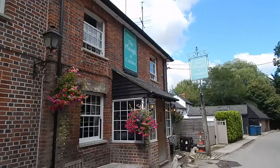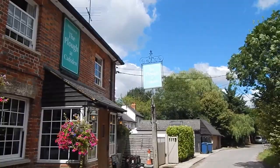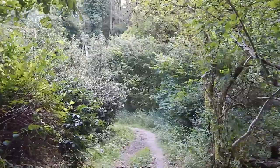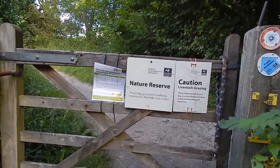We now pass the Plough Inn at Cadston. After a short distance along an unpleasant road after the Plough, the Ridgeway turns right down here. We go through this gate to enter the Grangelands and Pulpit Hill Nature Reserve.